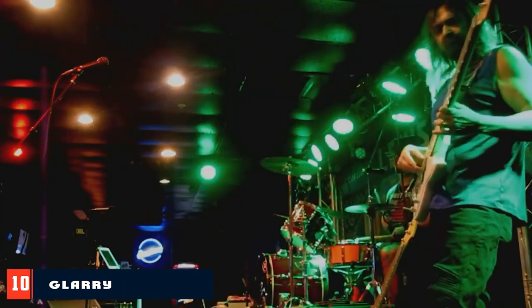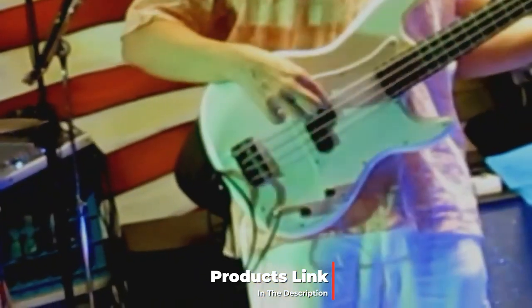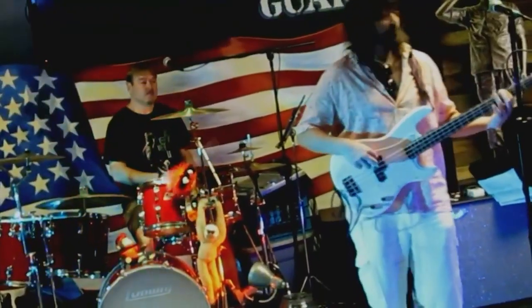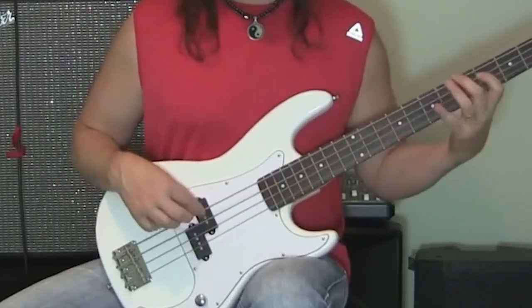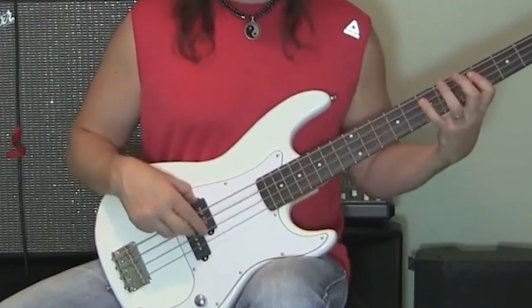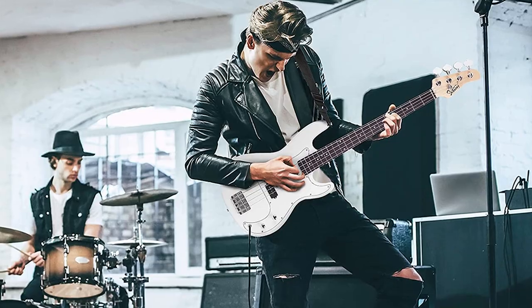Finally, the number ten position is dominated by the Glarry electric bass guitar, full-size 4-string. Similar to the Donner and Glarry models, this one also comes in a full package that includes a shoulder strap, pick, amp cord, and a portable guitar bag. This Glarry electric bass guitar comes with a high-quality basswood body, back, and sides. The neck is also made of basswood, but the fretboard is rosewood and it has 20 frets that provide an excellent fret-hand feel while playing.